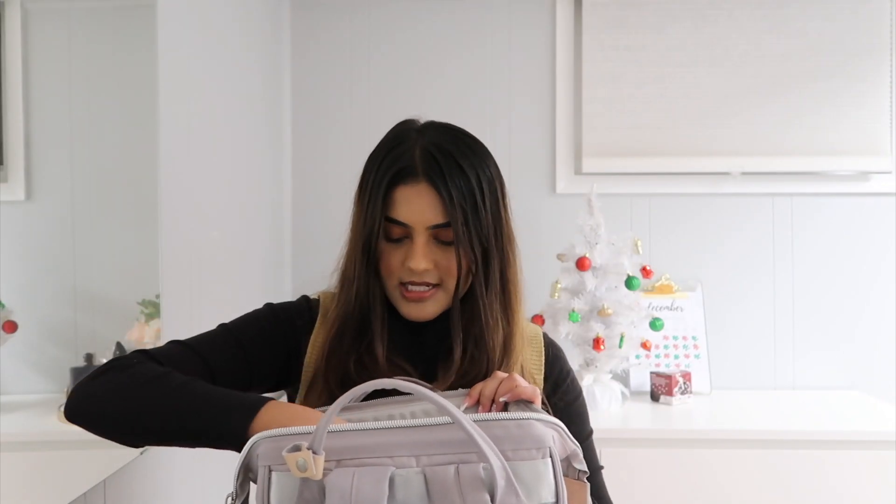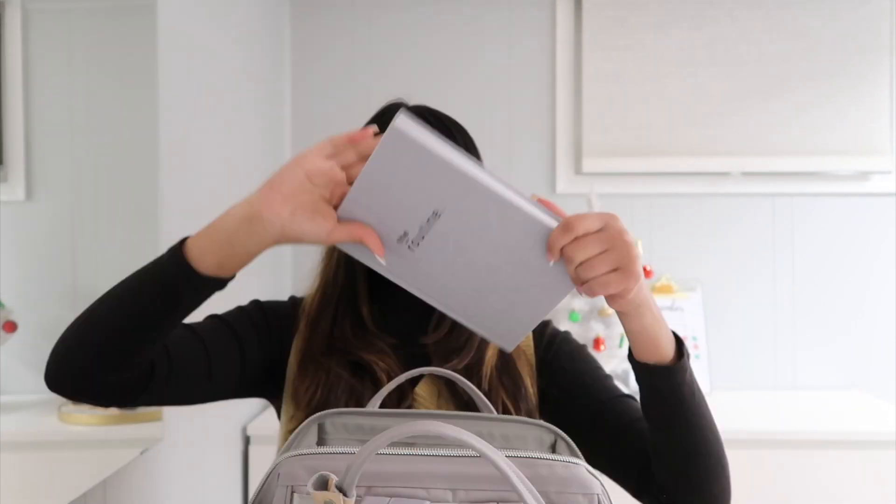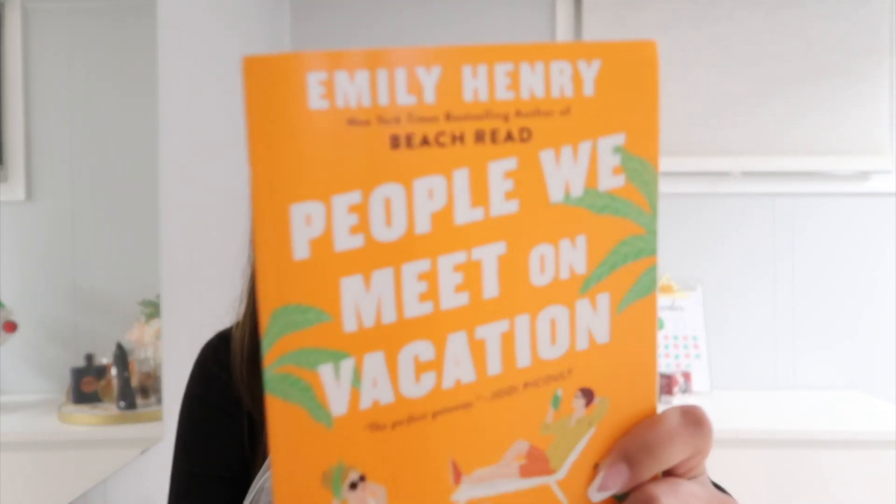In the main pocket I have this new journal — this is the Routine Journal. If you guys want to know what this journal is about, you can check out my last video about resetting for 2022, where I go into detail on how I'll be using it for the new year. Next up I have a book I'm reading — this is People We Meet on Vacation.